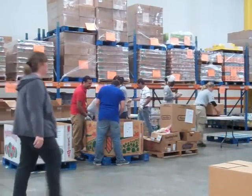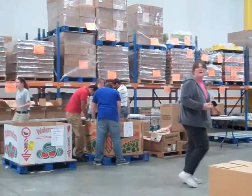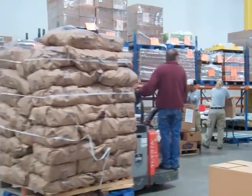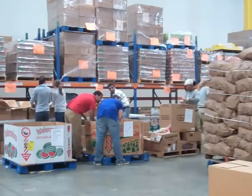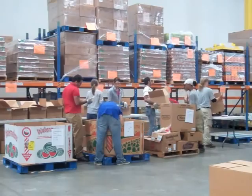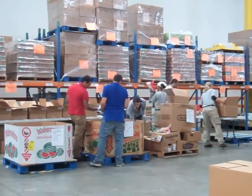When volunteering at the New Hampshire Food Bank, it is important to remember that you are in a working warehouse. This means that forklifts and power pallet jacks are in use and deserve the right of way. Volunteers should always pay attention to the activity going on around them to avoid any serious injuries.